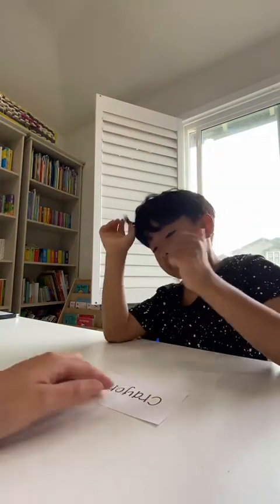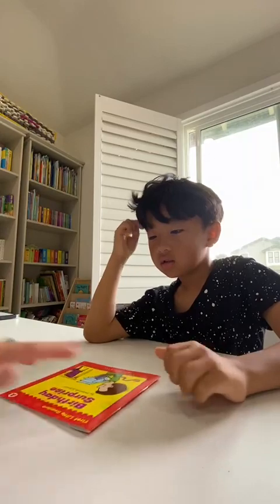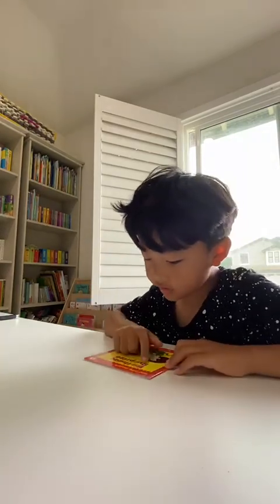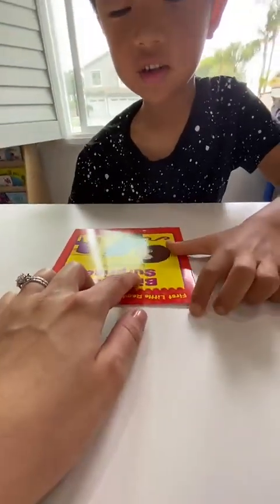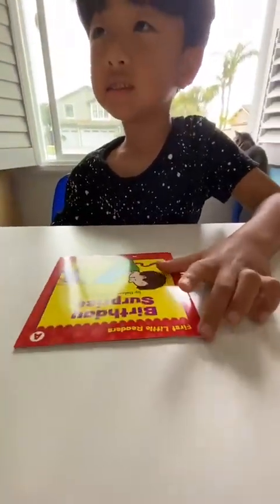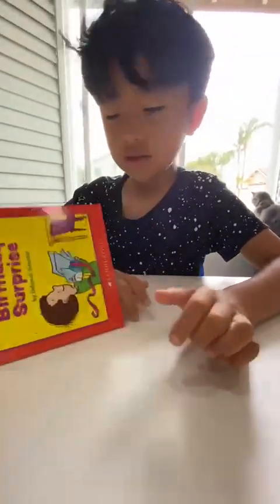Crayon. Crayon. What does it say? Crayon. Crayon. Okay, here. Read the book, then go on break. Circus. What does it say? Circus. Circus. Circus. Circus.